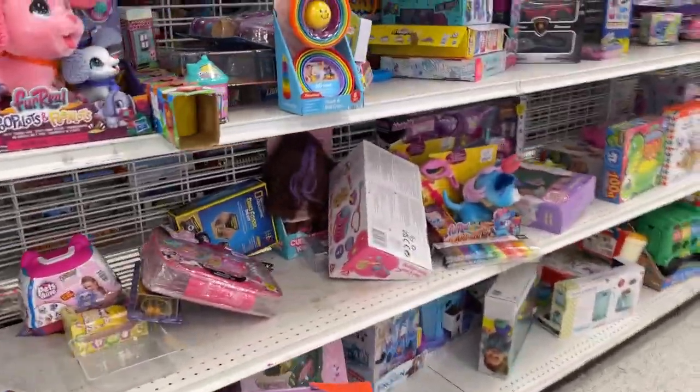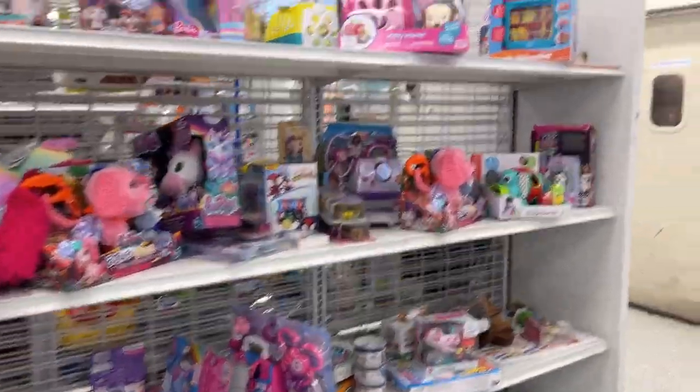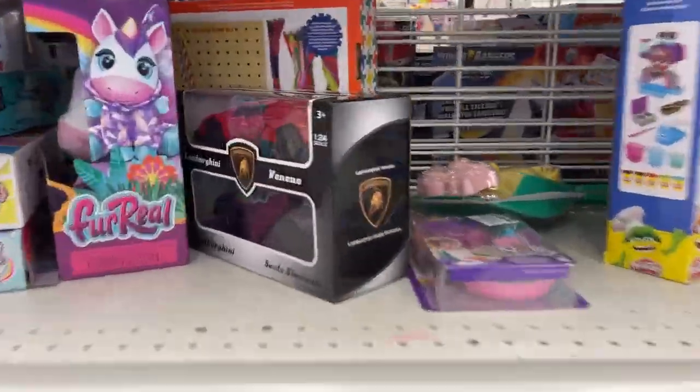We're getting the toy hunt started, so why don't you join us. We're gonna be just north of Charlotte seeing what we can find today on Kantpool Collects - let's go!